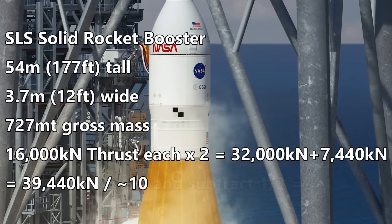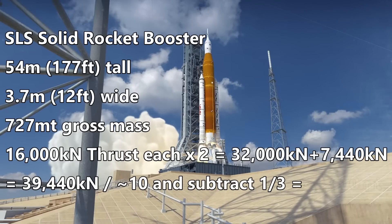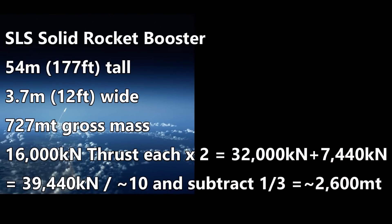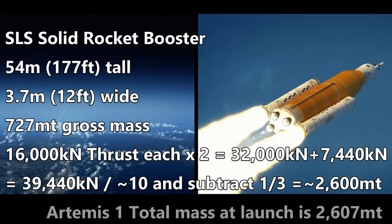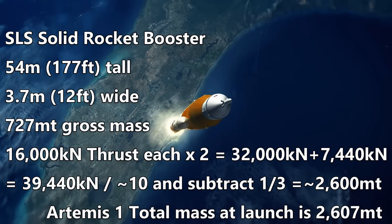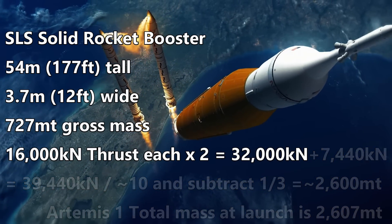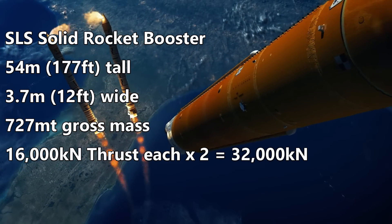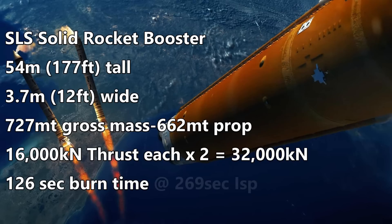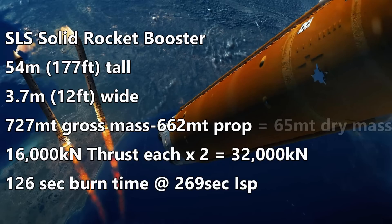Dividing by 10 and removing one-third tells us we can lift about 2,600 tons efficiently. The entire mass of the SLS on launch for Artemis I is almost exactly 2,600 metric tons. The boosters will fall away once they've burned all their propellant. They will not be recovered and reused like the Space Shuttle boosters were. At this point the boosters have burned for 126 seconds, adding their propellant mass to the rocket's delta-V with an efficiency of 269 seconds specific impulse, and will now drop away their empty mass, reducing the load on the core main engines.